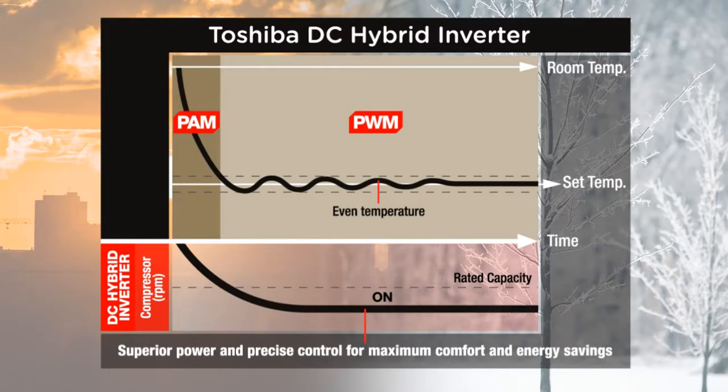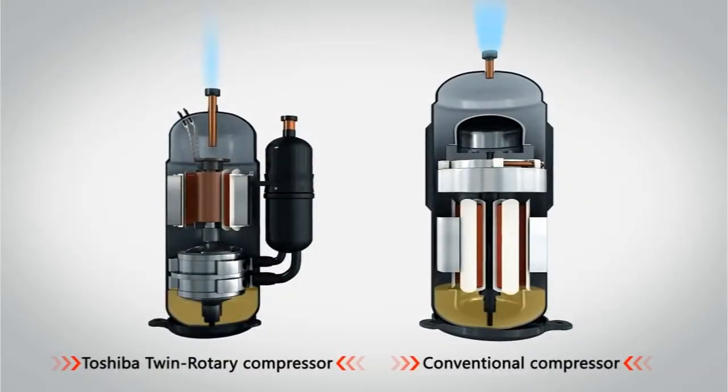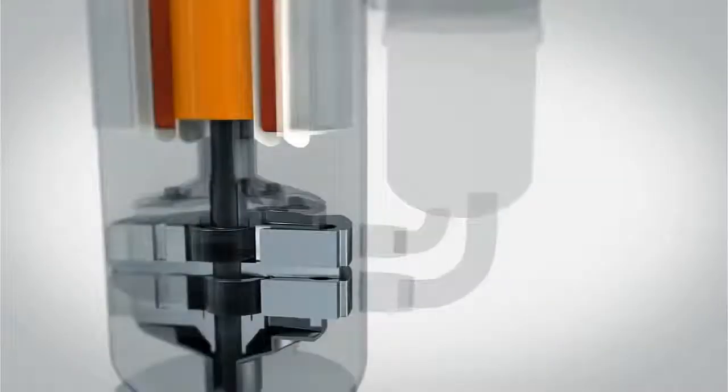Once optimum temperature is achieved, the pulse width modulation mode takes over. Balancing the inverter compressor rotation, PWM maintains your desired temperature setting while providing high energy efficiency.